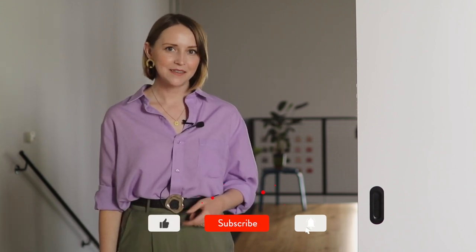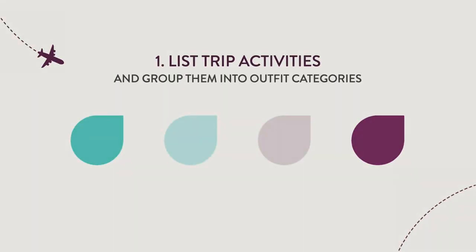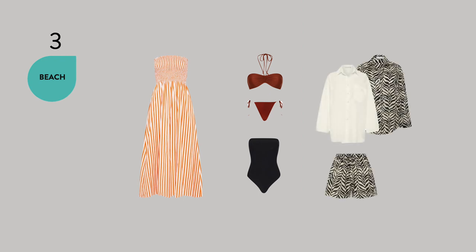You will quickly see that some clothes, shoes, and accessories can be used for multiple activities. Here is an example of four categories that I enjoy doing on a summer vacation and how many outfits I need. Going to the beach might be obvious, but you will need to consider sunglasses, a towel, a beach dress, or an outfit that offers some sun protection but is not too hot to wear.